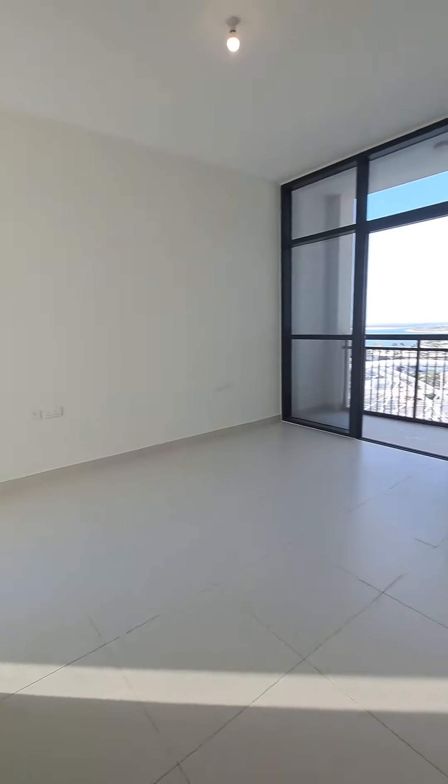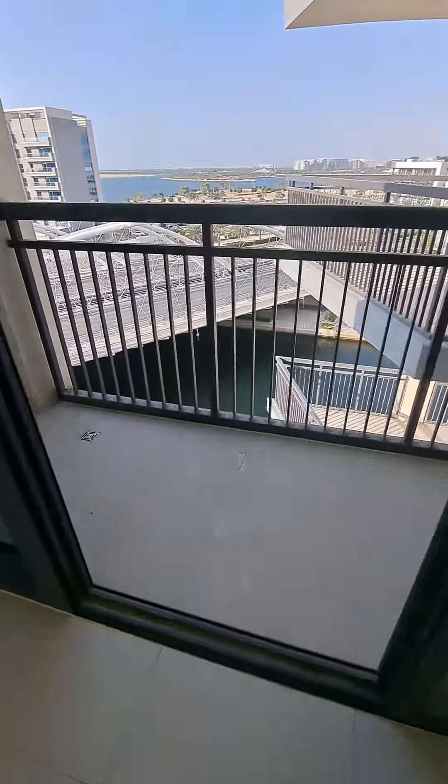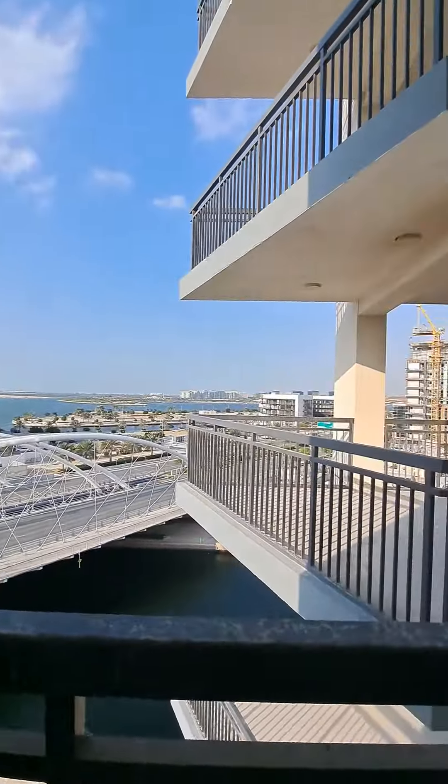That's the master bedroom with a very nice, decent side balcony — six by seven, two-feet tiles each. And that's the view. Thank you.